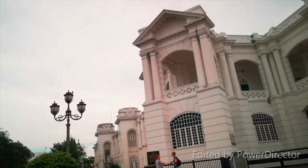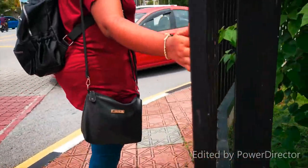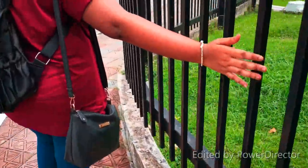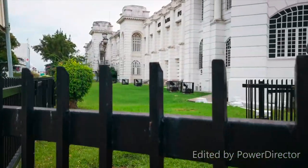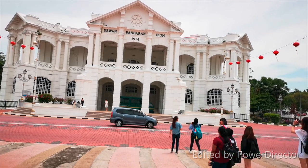Dewan Bandaraya Ipoh is the city council which administers the city of Ipoh in the state of Perak. This council was established after the city was officially granted city status on 27 May 1988. It is designed by Arthur Benningson Hubert, who also designed the Ipoh Railway Station, and this building was completed in 1916. It is responsible for public health and sanitation, waste removal and management, town planning, environmental protection and building control.